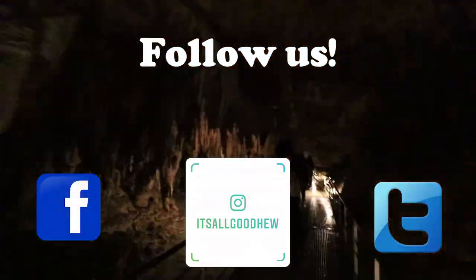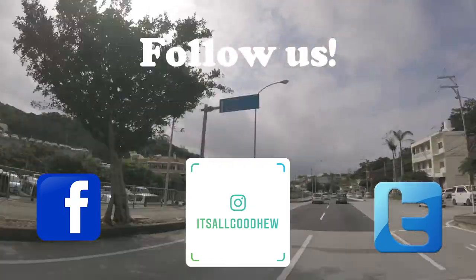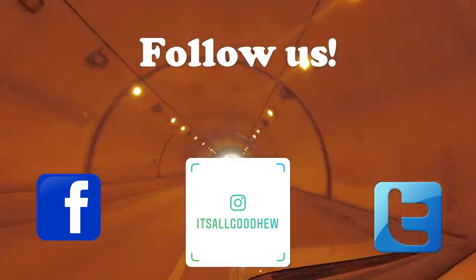Don't forget to like and subscribe for more videos and hit the little bell icon for notifications. Also find us on Facebook, Instagram, or Twitter and get in touch with us.